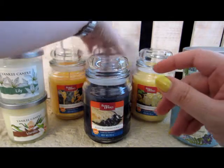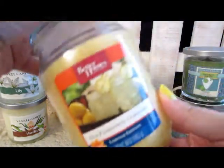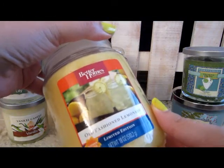Nice strawberry smell, though it smells a little artificial. This one is Old Fashioned Lemonade — I can smell that lemonade scent.